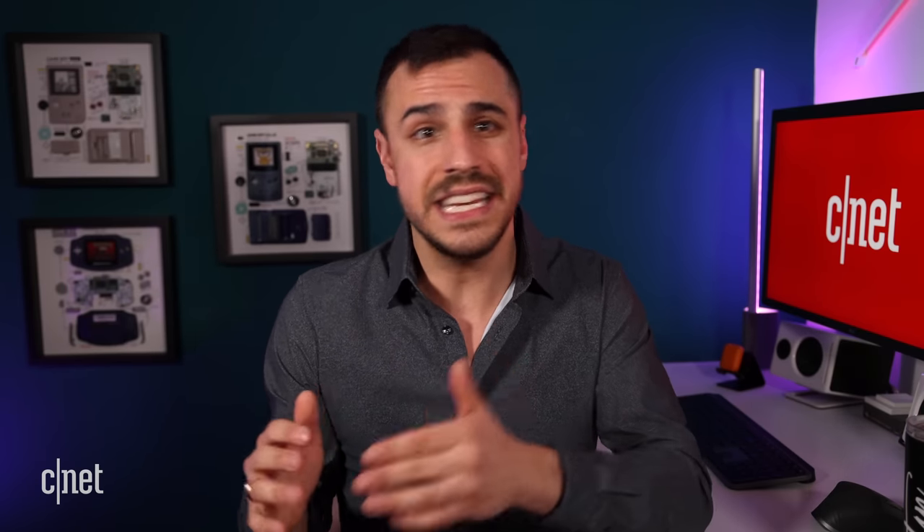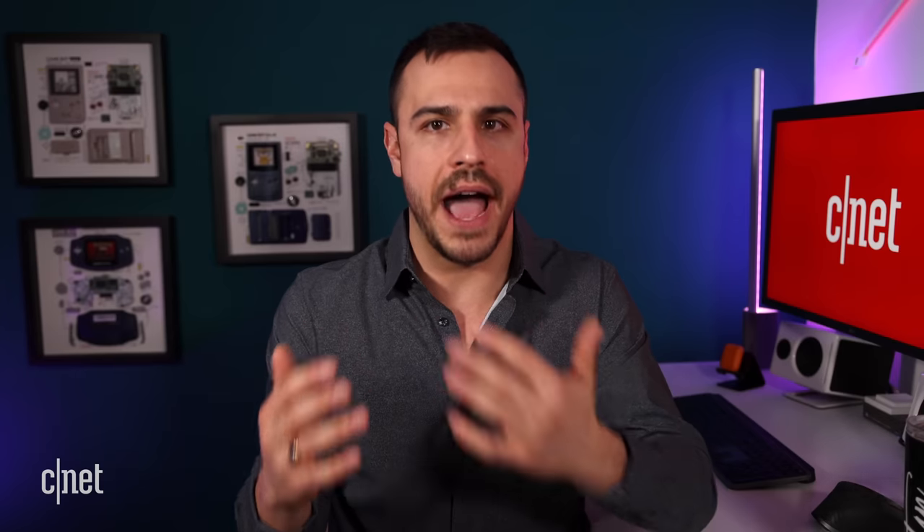I spoke with Mark Taub from Abbott to find out all the ways this tracker can be used to help consumers decode their body signals, and when we can expect to see these on the market. First, let's hear from Mark about what a biowearable sensor is and how it works.